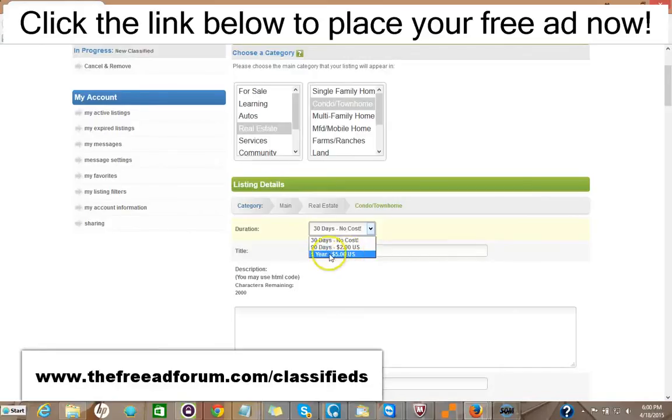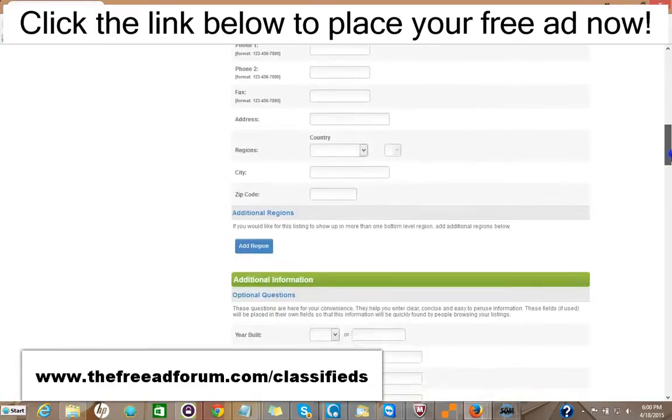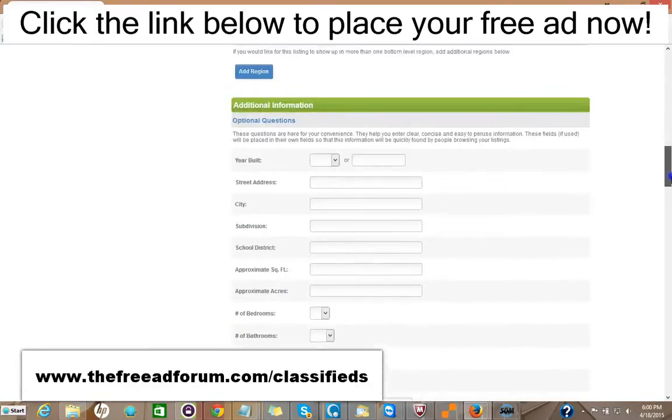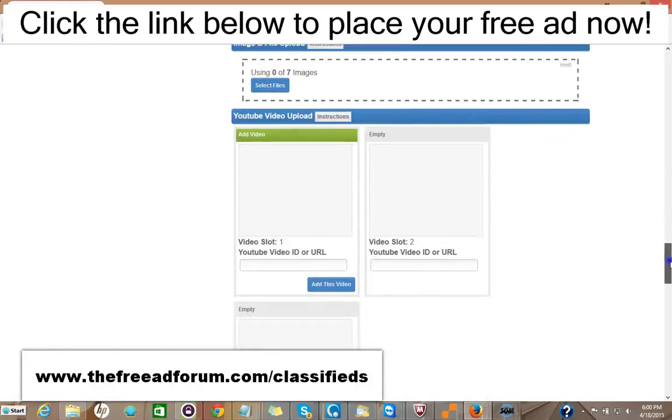For $5, your ad will stay for an entire year. You put your title, your description — you can add HTML to make it look very attractive. You can put the price and your methods of payment. A lot of this information is optional. You can add images, up to seven images and three videos.